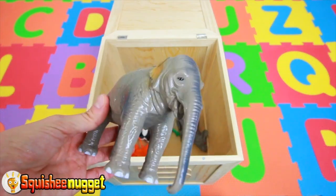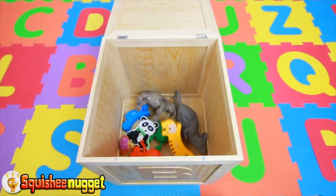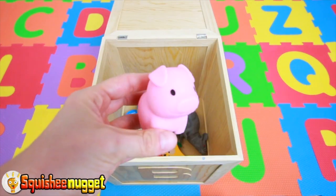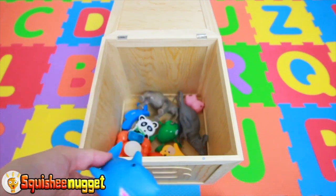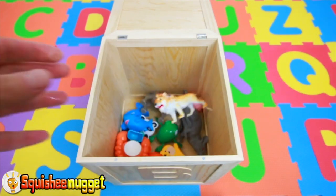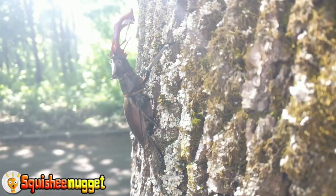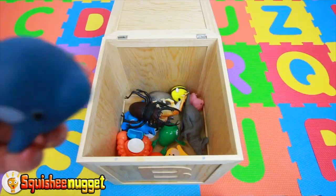A black and white panda bear. A grey elephant. Yellow tiger. Orange crab. Pink piggy. Blue shark. Orange lion. Big black beetle. Black and yellow honeybee.